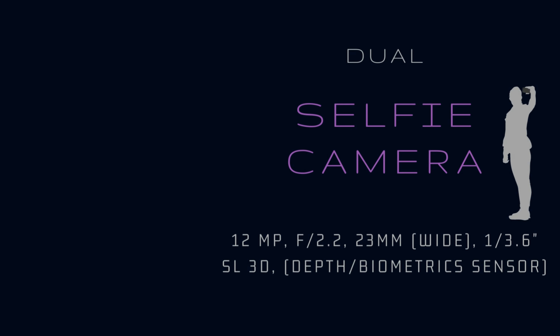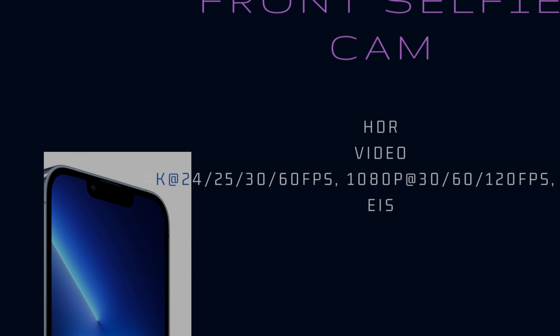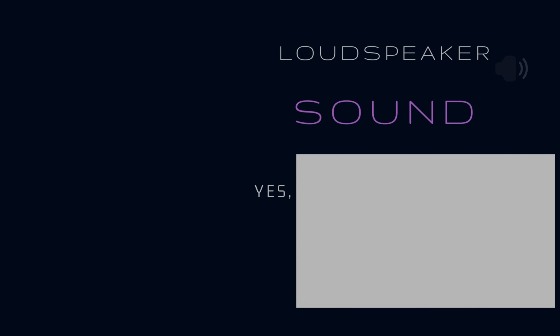Front camera: dual 12MP, f/2.2, 23mm wide, 1/3.6" sensor, L3D depth and biometric sensor. Features HDR. Video: 4K at 24/25/30/60fps, 1080p at 30/60/120fps. Gyro EIS.